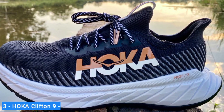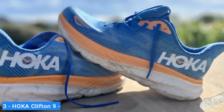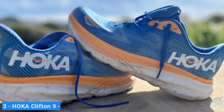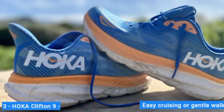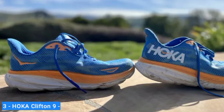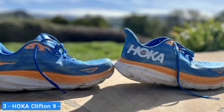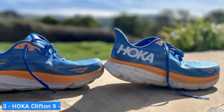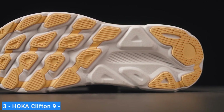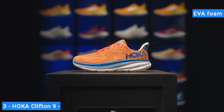That's a detail that testers loved in the Hoka Clifton 9 review. The Clifton excels at long runs and quick paces, but it's just as comfortable for easy cruising or gentle walking. The lightweight won't hold you back and the cushion can stand up to anything. The Clifton 9 gives you a lighter, plusher, and more energetic ride than ever before, and you'll love the lightweight and protective feel of the EVA foam beneath your feet.